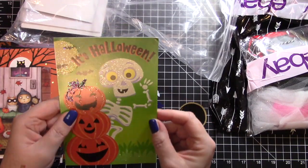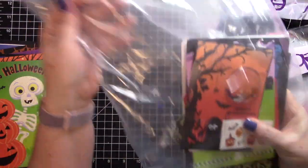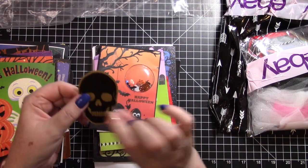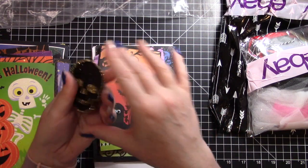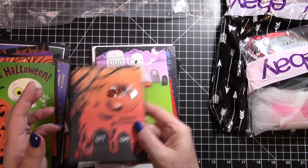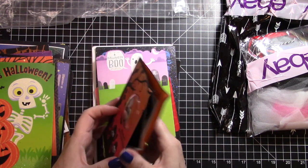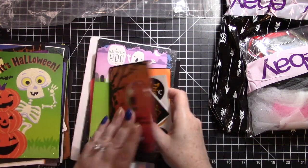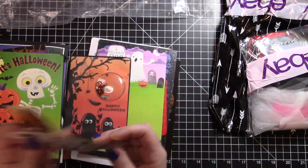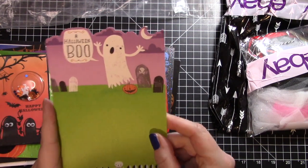That one is adorable as well - of course it has glitter so I love it. These are going to be so much fun, I can't wait for Halloween! Little halloween stickers and there's another skull - oh, look at the back, that is fancy! And this is a really cool shaker card - that is really cool, and there's a bunch of stickers on the inside. Those would be great envelope seals - very cool.